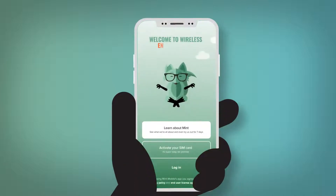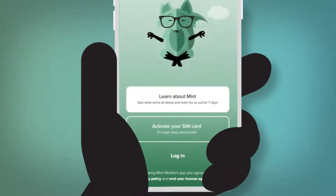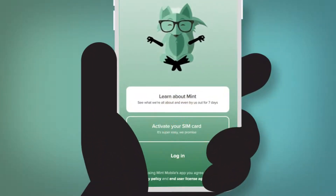Okay, once you've downloaded the app, you'll see this intro screen, where you can select activate your plan or just log in.